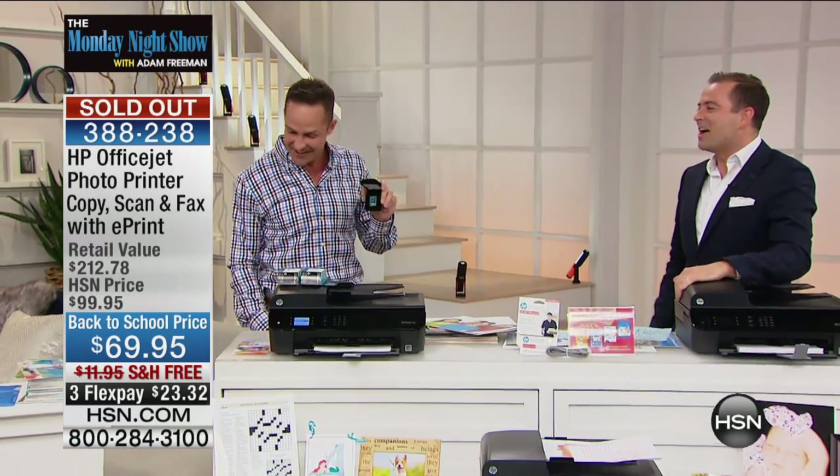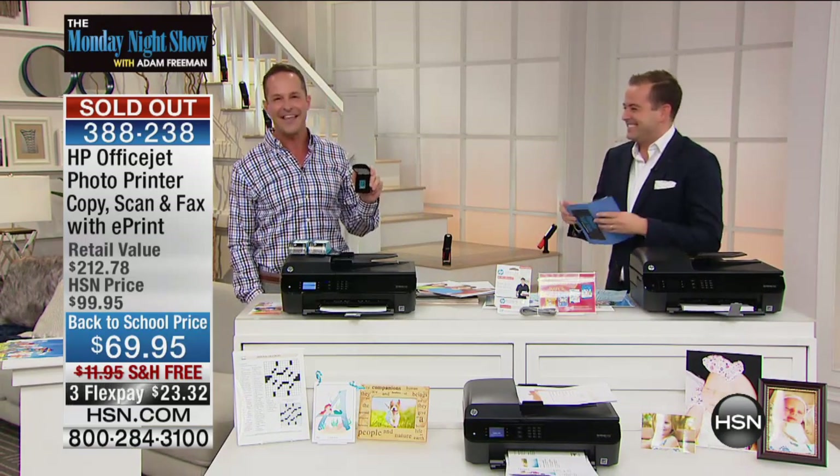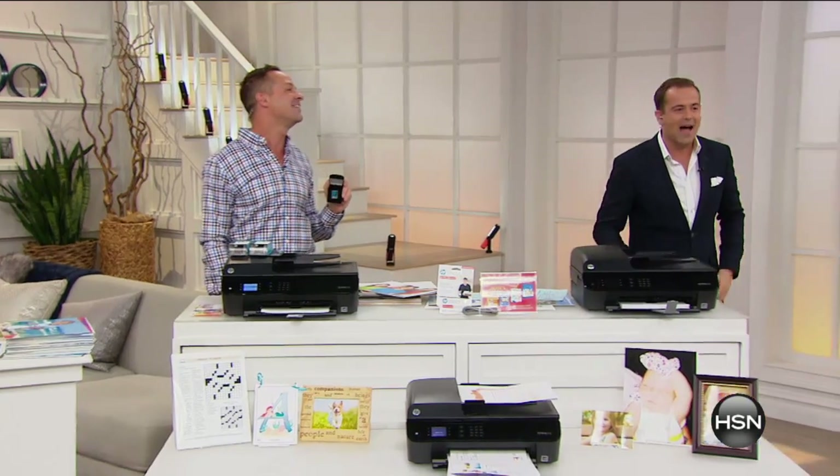Oh my gosh! So well deserved. They love you, they really love you. All right, as we continue the excitement tonight of the Monday Night Show, we are really excited to share with you another Monday night challenge.